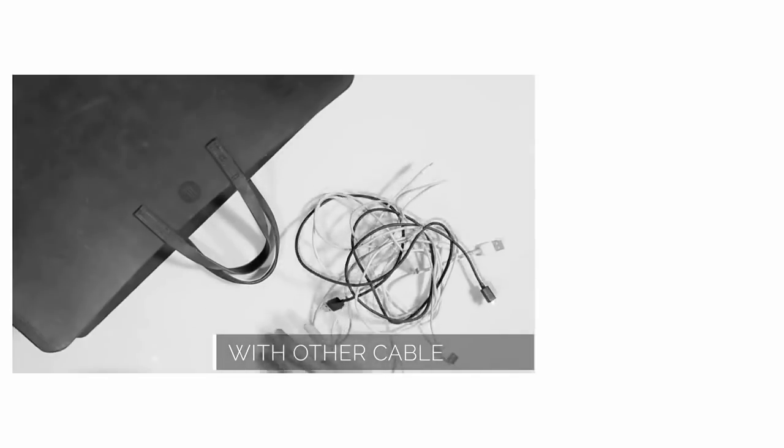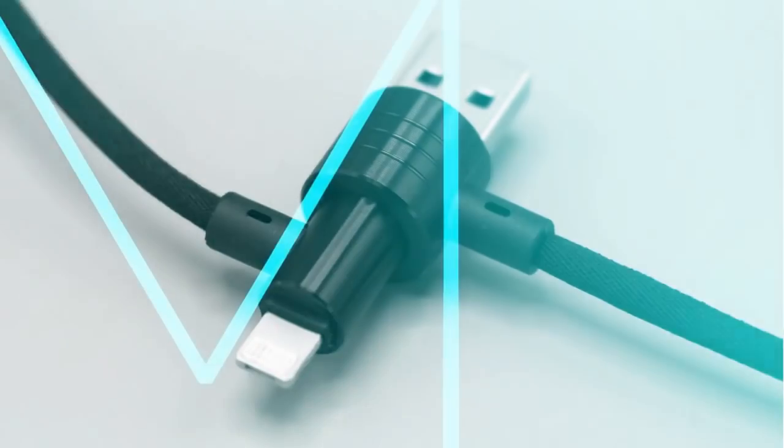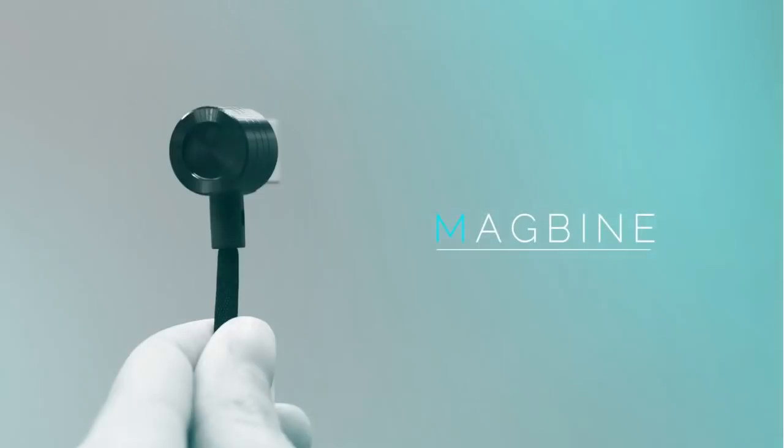We all hate messy cables. But with Magbine's magnetic function, you can simply join both ends together and you're ready to go. Compatible. Fashionable. Portable. Durable. You deserve a Magbine.